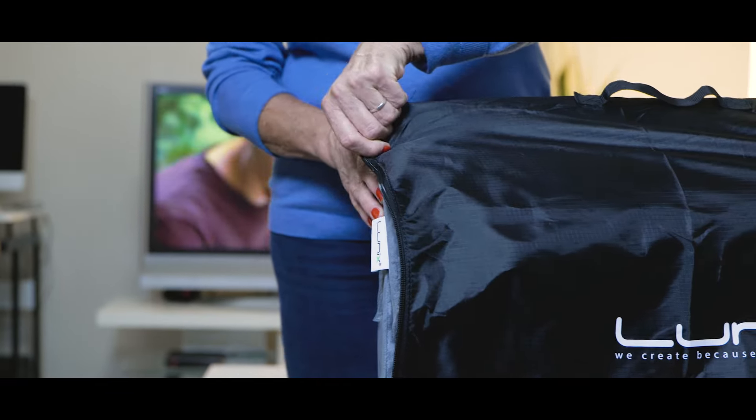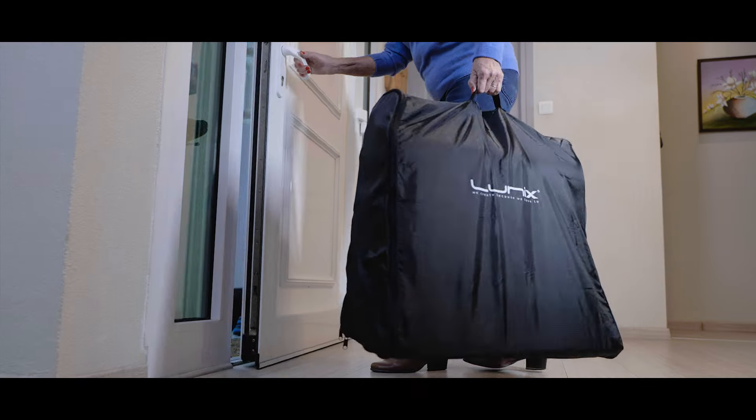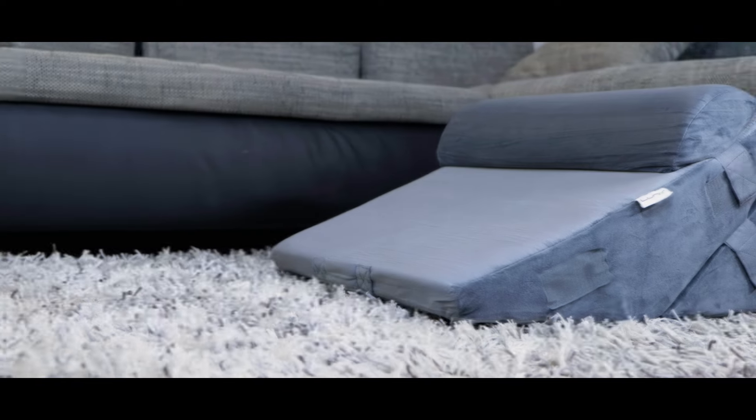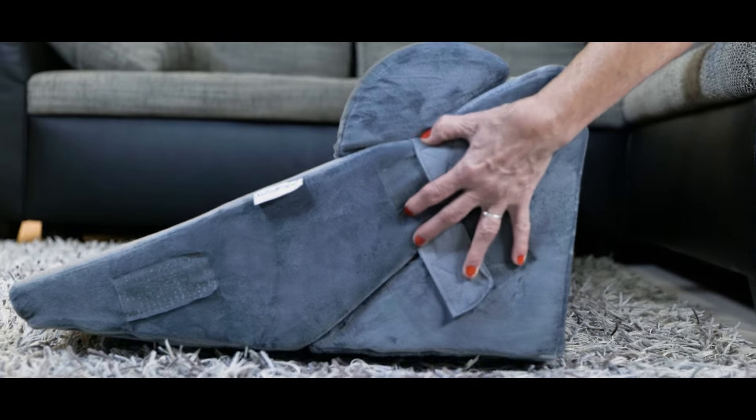Each package includes one travel bag, which makes the Wedge Pillow Set easy to store and to travel with. It comes in two different colors and makes the perfect gift. Hurry and get your hands on it!